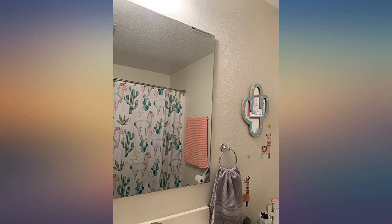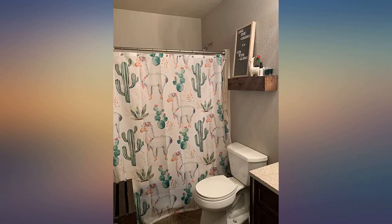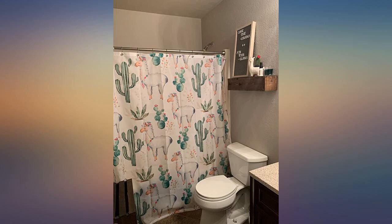This really brings a lot of joy to my guest bathroom. Guests get a good smile out of it. The material is thin but if it gets wet it dries quickly. I use a liner inside the tub so it can't avoid getting wet. It is lightweight but that works for me because it slides along the bar smoothly.